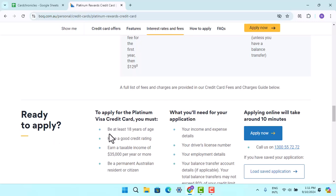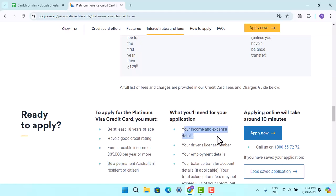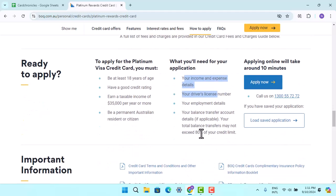Scroll down a bit and you'll find the 'Ready to Apply' section. To apply for the Platinum Visa credit card, you must be at least 18 years of age, have a good credit rating, earn a taxable income of $35,000 per year or more, and be a permanent Australian resident. You can also review your income details and other eligibility criteria listed there.